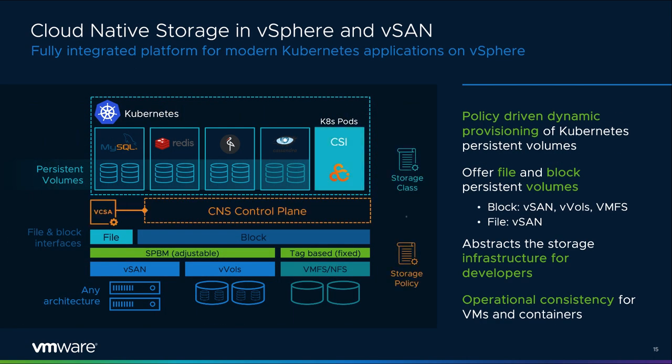vSAN 7 extends and enhances the cloud-native storage capabilities first introduced in vSAN 6.7U3. With vSAN 7, the new native file service feature allows containerized applications to deploy and use file-level persistent storage. Persistent volumes now support encryption and snapshots. vSphere 7 also supports vVols. All of these integrations are critical to the benefits provided by vSphere add-on for Kubernetes, formerly known as Project Pacific, VMware's initiative to allow customers to build, run, and manage modern cloud-native applications on Kubernetes inside vSphere.